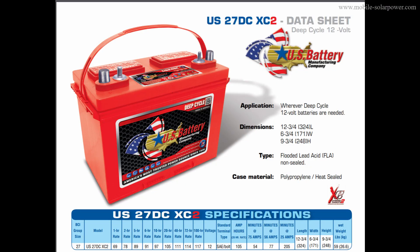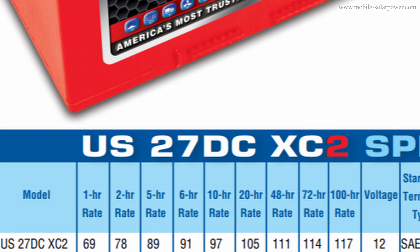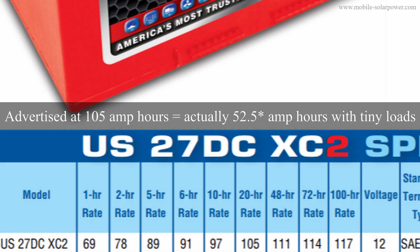So let's look at some data sheets. Here's the flooded lead acid US27DC XC2. If you go to the bottom, you will see the hour rating and what capacity in amp hours you get at those ratings. If we discharge it over 20 hours, we will have 105 amp hours. But because this is a flooded lead acid, we need to cut this number in half because that is what is usable to maintain a decent charge cycle life. So instead of 105 amp hours, you're actually getting 50 amp hours.